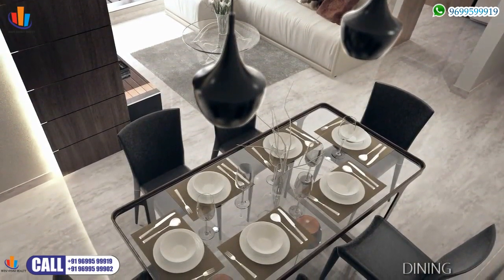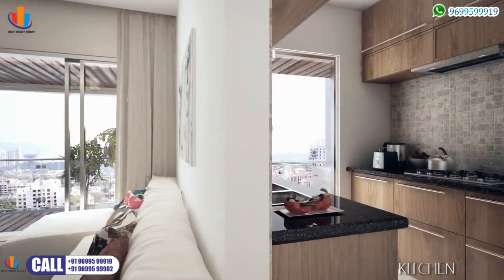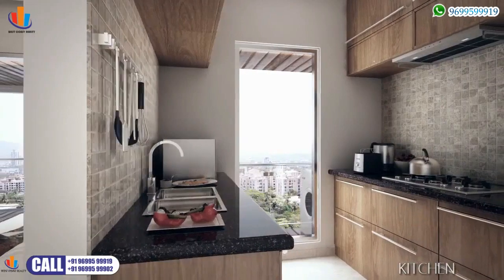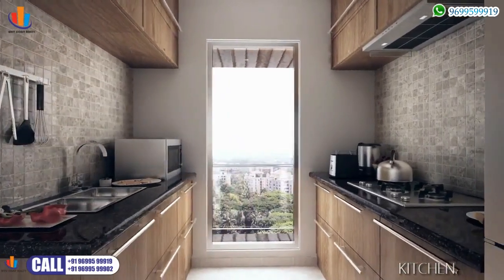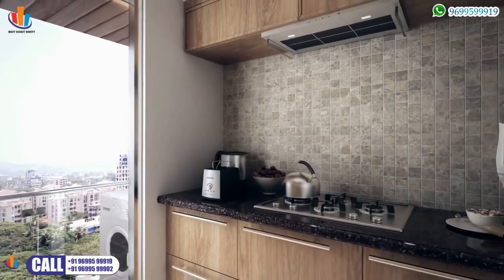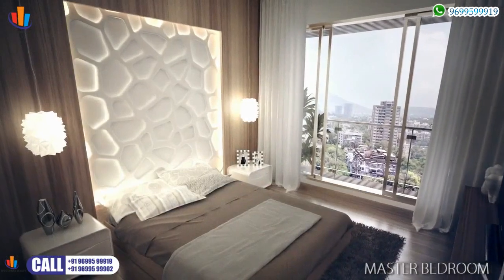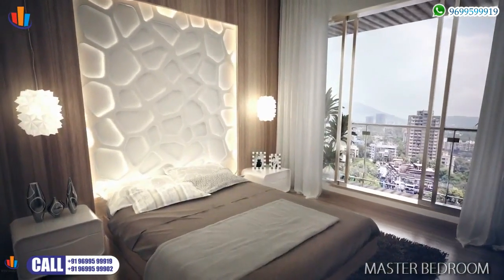Flowing from the living room is an area exclusively designed for dining. The adjoining kitchen makes service simple and efficient — not to forget the polished granite, the designer tiles, and the maintenance-free stainless steel fittings.